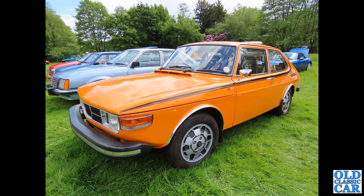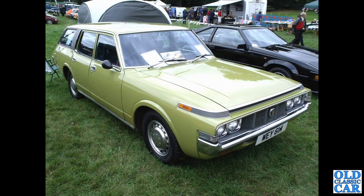Quite a rare sight now, as is this mighty machine: a Toyota Crown estate. This is a North Welsh registered car from about 1973 or early 1974.